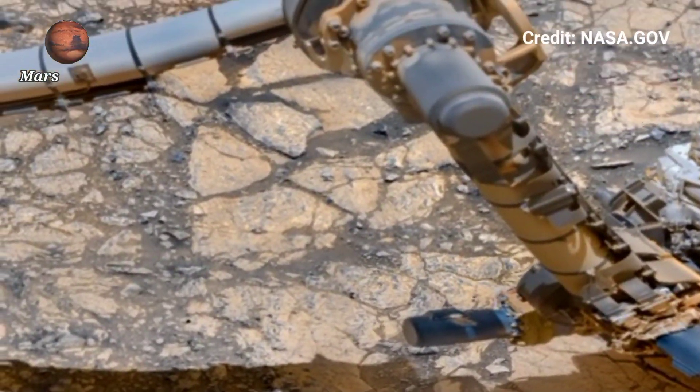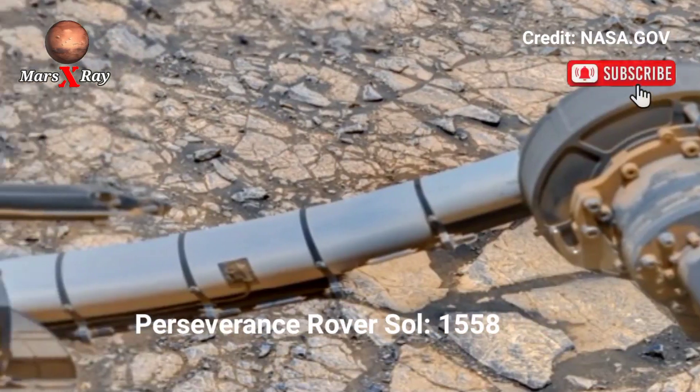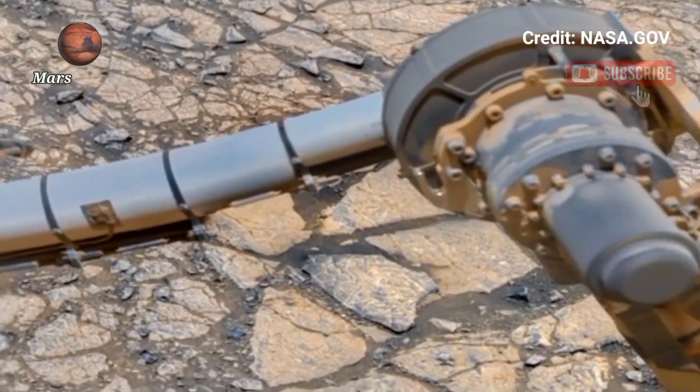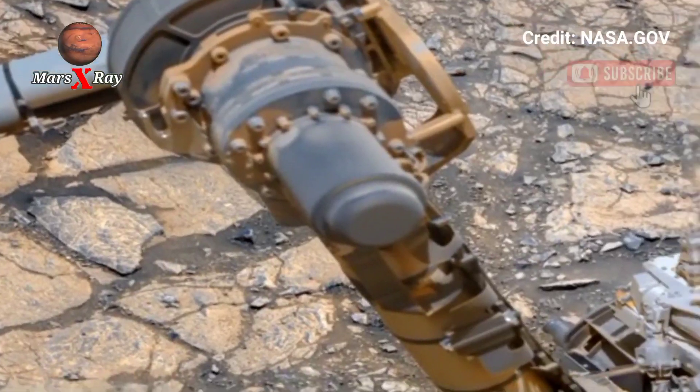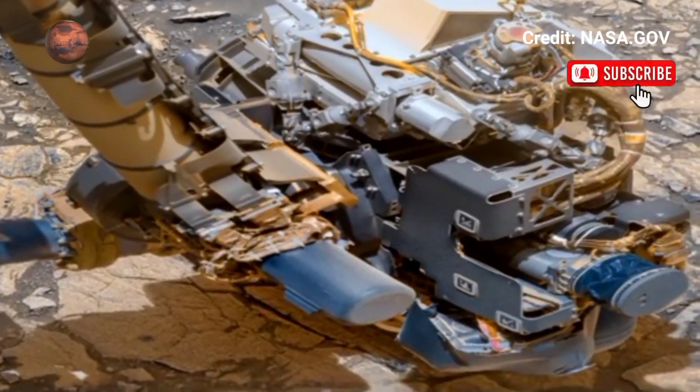Hi guys, welcome back to the YouTube channel. NASA's Mars Perseverance rover reveals the stunning beauty of Mars. This breathtaking part of my video takes you on a visual space tour.